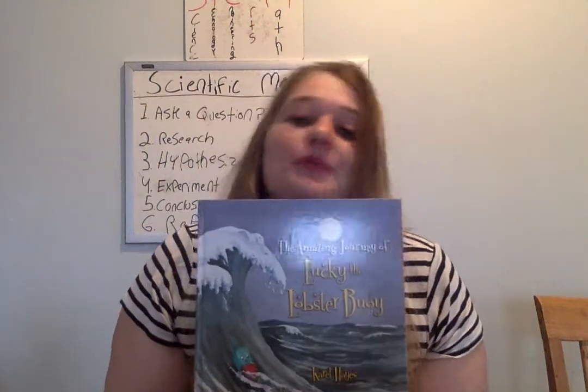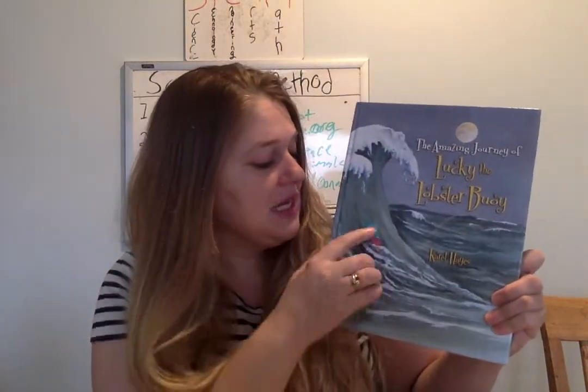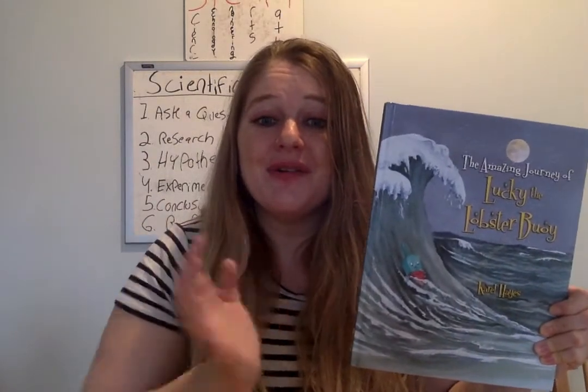Isn't that cool? So this book is a pretty cool one, and I love that it makes you use your imagination and look at those pictures and those context clues in those pictures and see what's really happening to the poor little Lucky Lobster Buoy. I will see you again tomorrow.